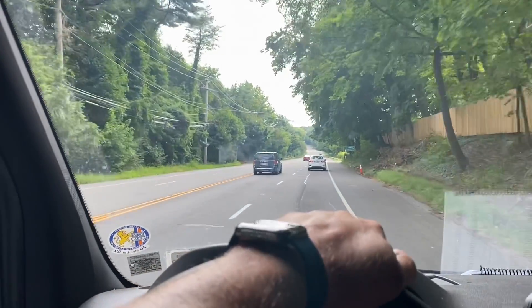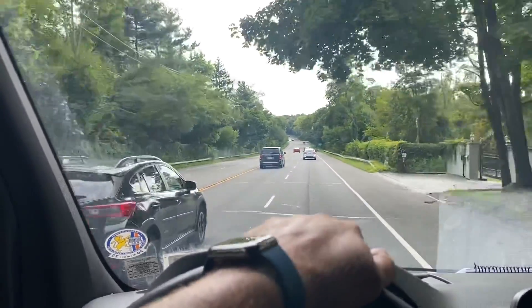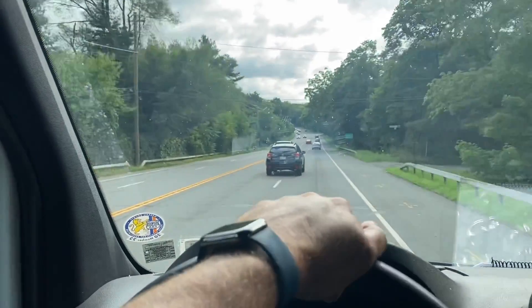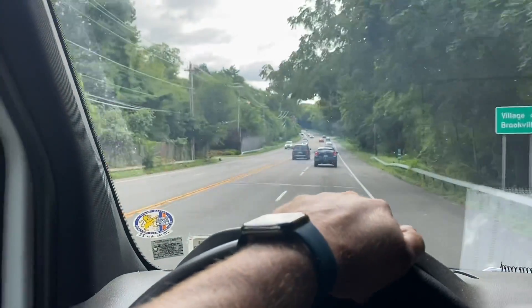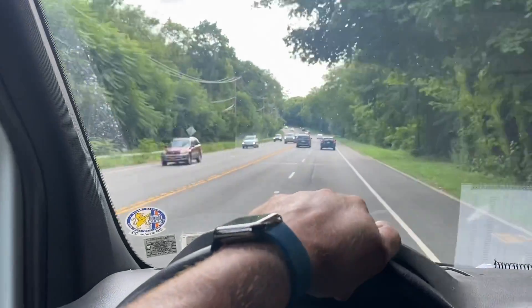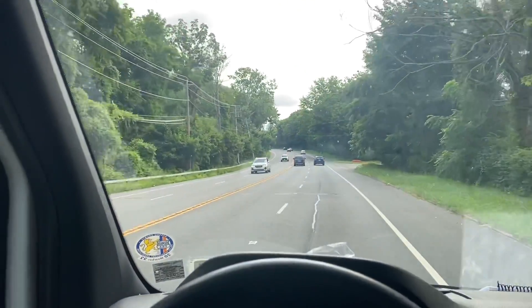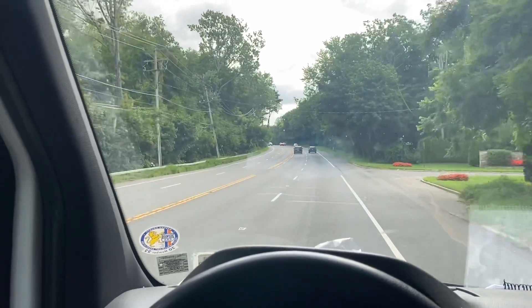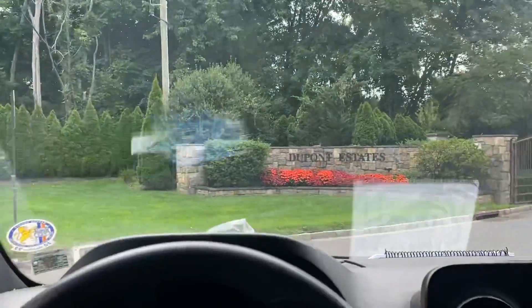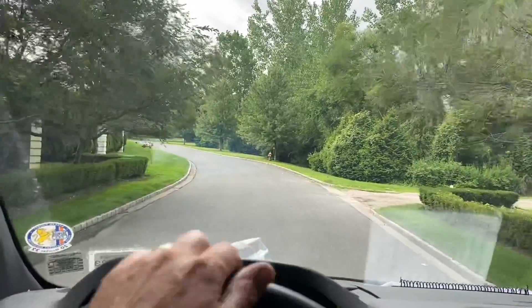Good morning, it's me Mikey Pipes. Today is Monday, August 8th, 2022. We are up on the Gold Coast of Long Island. We're gonna check out some Taj Mahals — well, maybe not Taj Mahals plural, but at least one Taj Mahal. So let's check out this one Taj Mahal over here in Dupont Estates. They have gates but they're open.